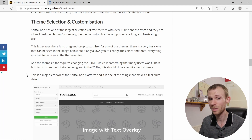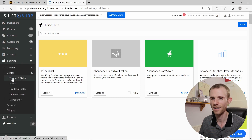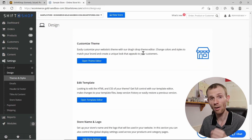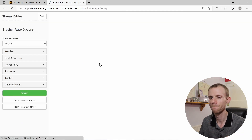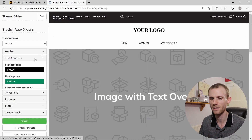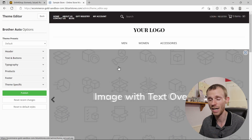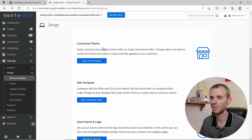Unfortunately, when it comes to customization, the theme selection is really let down. There's not much you can do in the live customizer — basically you can only change a few colors and font sizes. You can't customize the layout or different pages on your site from this editor, which is really limiting.